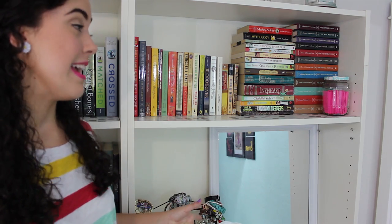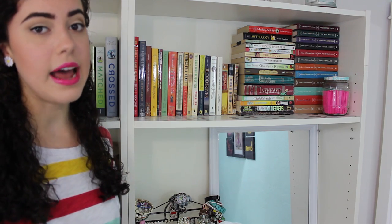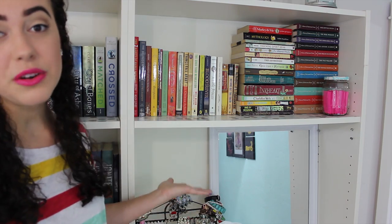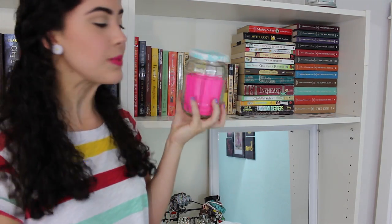Now we are at the top shelf of my right bookcase and this shelf is a mess. These are books that I probably will never read again — children's books, school books, nonfiction books, classics that I liked or didn't like but just wanted to keep for some reason. So here they are. This is my TBR jar that I made myself just a couple of days ago and I think it's really pretty.